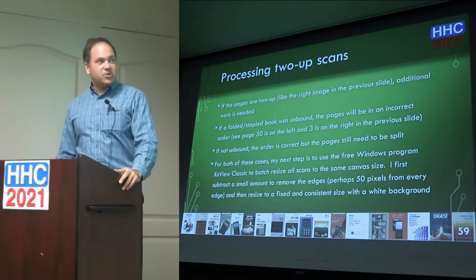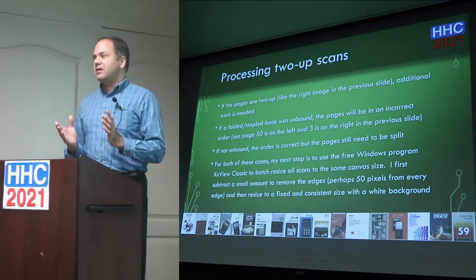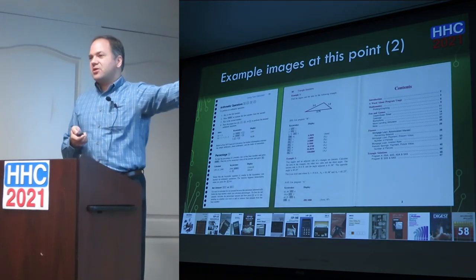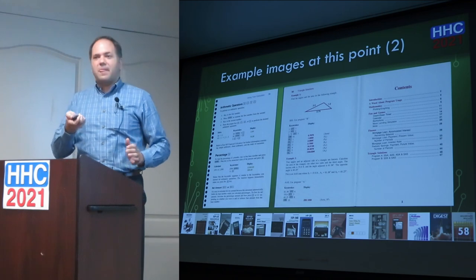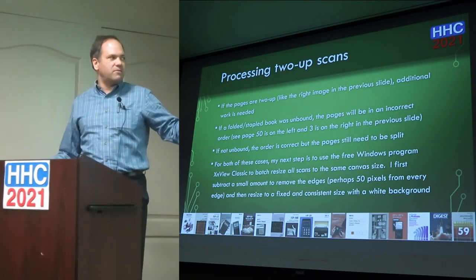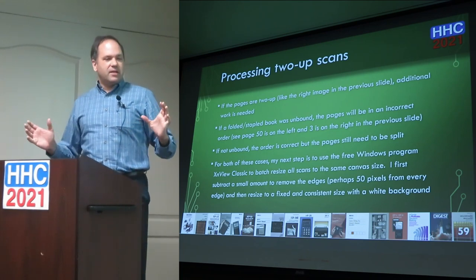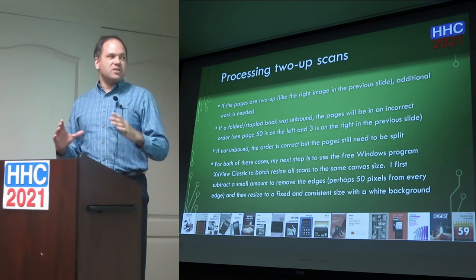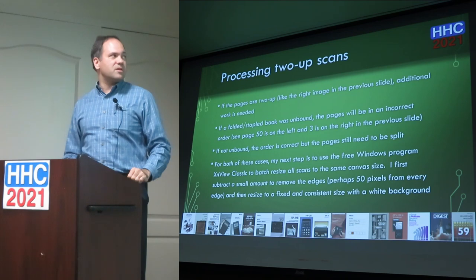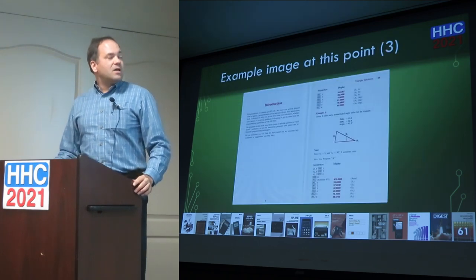For two-up scans — where two pages were scanned together — you need to split the pages. If those two-up pages were folded and stapled, they won't be in the order you'd expect. For example, the left page might be page 50 and the right page might be page 3, so you need a tool to reorder all the scans in the right order. First, I make sure every page is the same size using free Windows tool IrfanView Classic to resize the canvas — typically trimming about 50 pixels from each side to remove inconsistencies at the edges, then resizing to a fixed size with white background at 600 dpi.